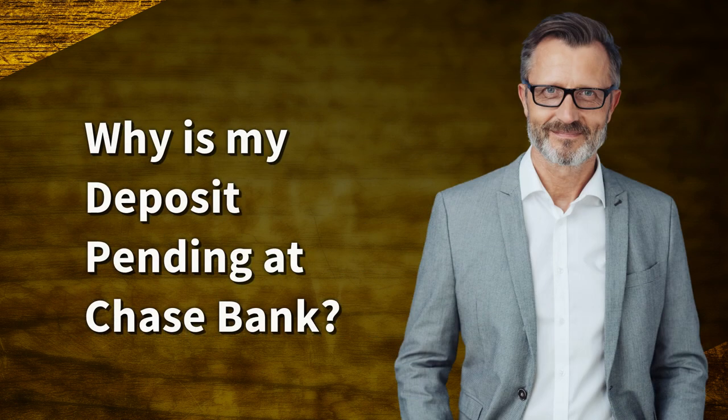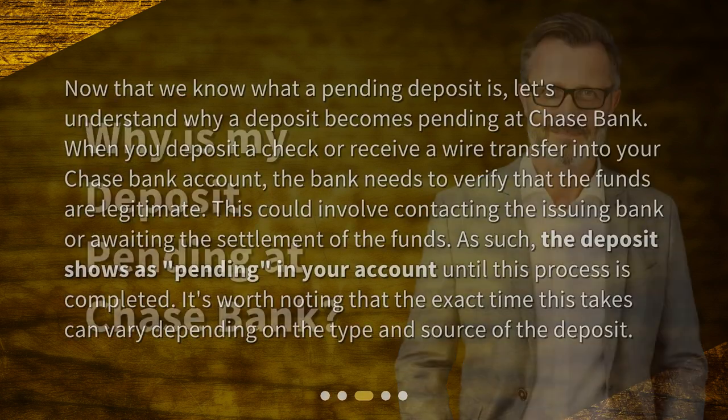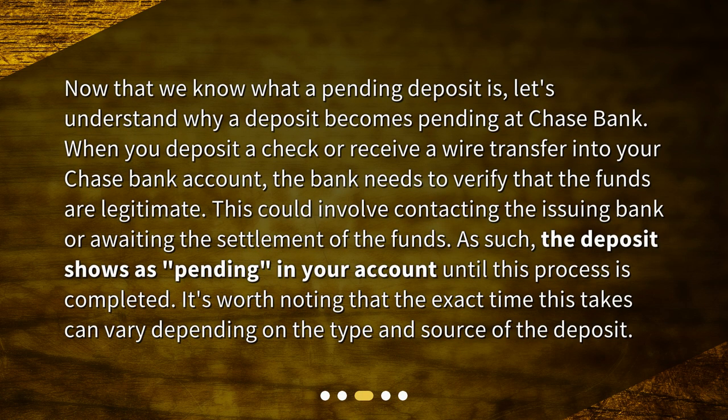Why is my deposit pending at Chase Bank? Now that we know what a pending deposit is, let's understand why a deposit becomes pending at Chase Bank. When you deposit a check or receive a wire transfer into your Chase Bank account, the bank needs to verify that the funds are legitimate. This could involve contacting the issuing bank or awaiting the settlement of the funds. As such, the deposit shows as pending in your account until this process is completed. It's worth noting that the exact time this takes can vary depending on the type and source of the deposit.